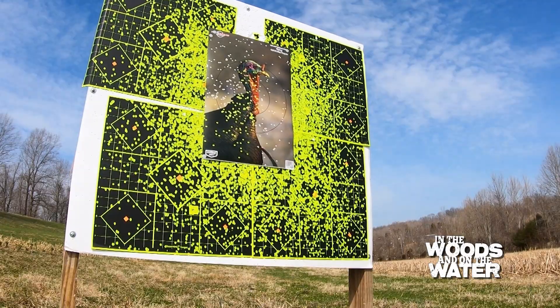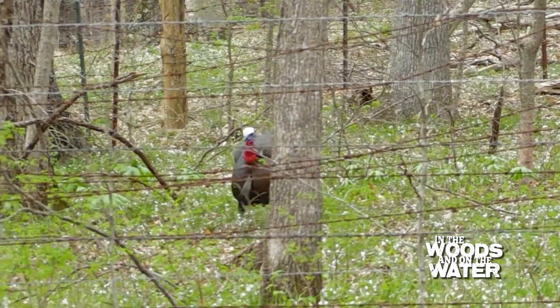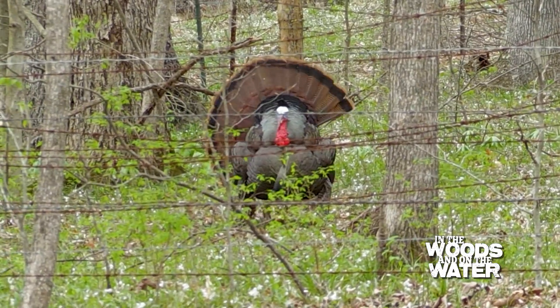Get your equipment squared away, pattern your shotgun, and concentrate on getting that bird in as close as you can. If you can get that bird 40 yards or closer, that's what you really should shoot for.